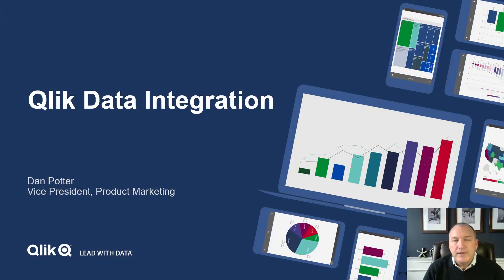Hello, my name is Dan Potter. I'm the Vice President of Product Marketing at Qlik. We're excited to be part of Microsoft's Ignite show as a sponsor, and I wanted to spend a few minutes to introduce you to Qlik Data Integration and the value and role that we provide in helping Azure customers.